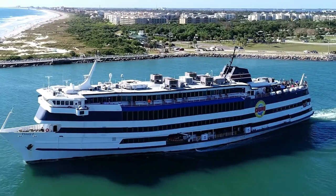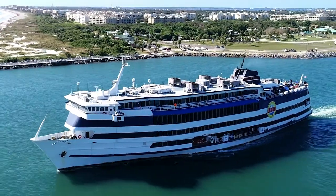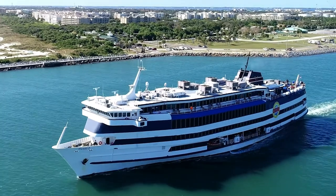Victory Casino Cruises has been operating now a little over eight years, and we're getting ready to celebrate our three millionth passenger. Port Canaveral has provided us with the premier location throughout the entire United States to do this type of business.